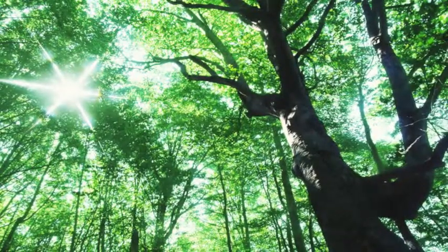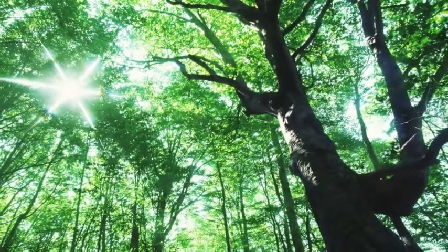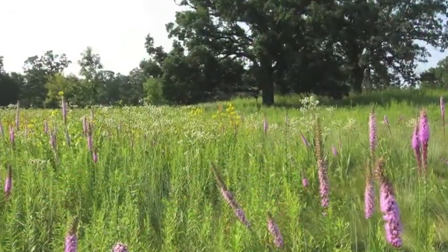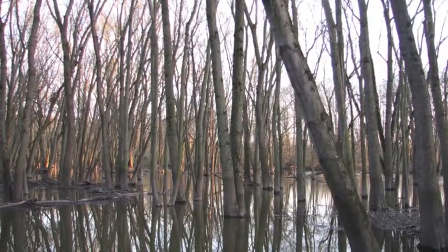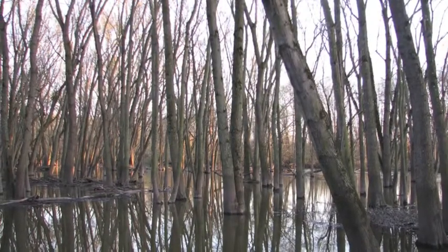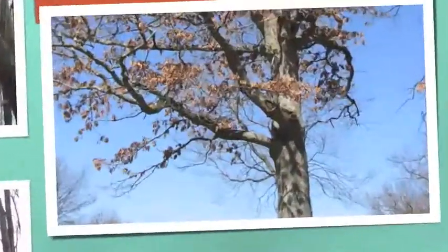Oaks, hickories, and maples are some of the common trees. Notice that to the west of the river, prairies and savannahs are common, while on the eastern bank you'll find maple woodlands. This is due to the river itself, blocking ancient wildfires that raged from the west.